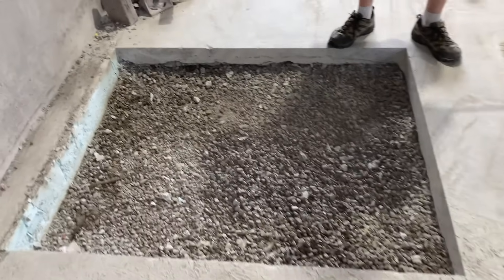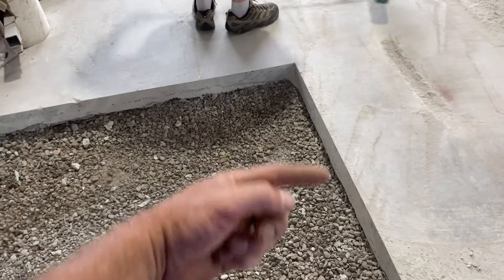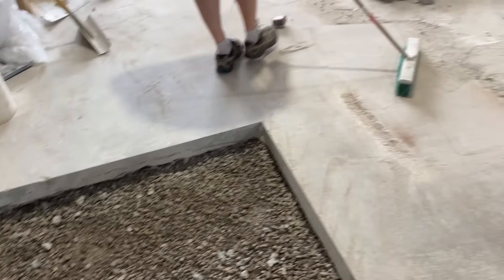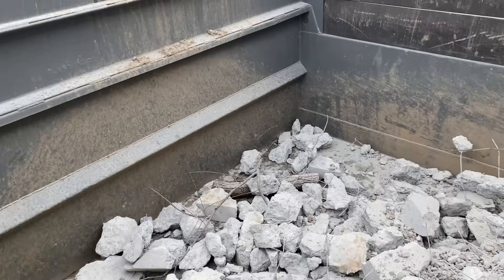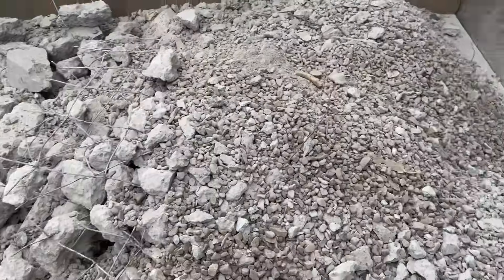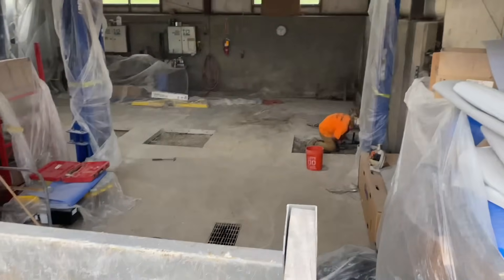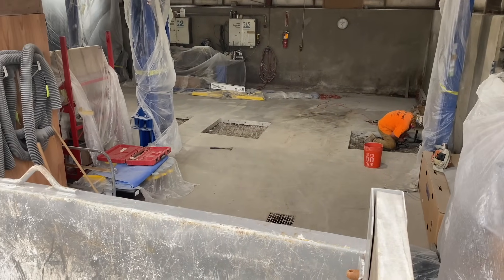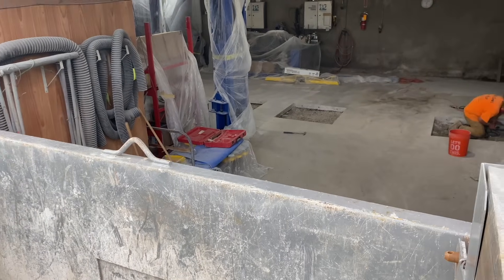We're going to drill some rebar in there — maybe three per side. That's how we're doing it. This is how much debris we took out of there — a decent amount. Cooper's over there drilling. We've got to drill 36 holes for rebar. Then we're going to lay wire mesh in there. I'll show you what that looks like when I get back.